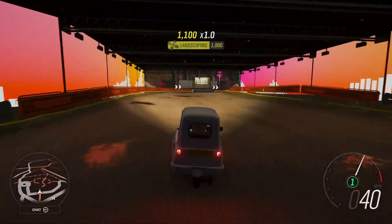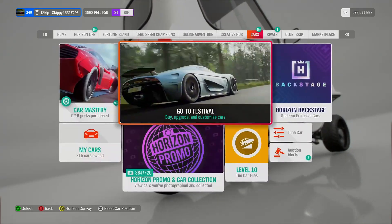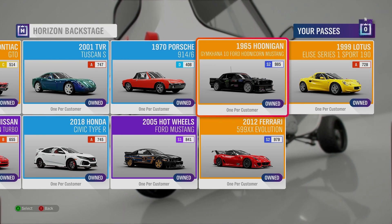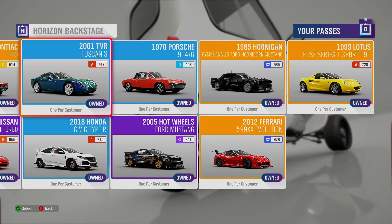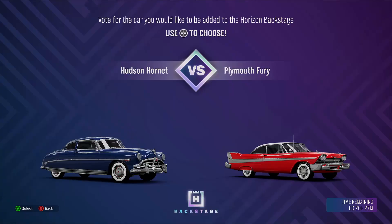Let's go take a look at the Horizon Backstage. Horizon 4's newest feature can be accessed through the free roam map, or through the pause menu under the Cars tab. The cars currently available are the Lotus Elise 190, the Hoonigan Gymkhana 10 Ford Mustang, the Ferrari 599XX Evo, the Hot Wheels Ford Mustang, the Porsche 917-6, the TBR Tuscan S, the Honda Civic Type R 2018, the Nissan Fairlady Z or 300ZX, and the recently added 1965 Pontiac GTO. This week's vote is the Hudson Hornet against the Plymouth Fury — let me know in the comments. I'm leaning towards the Hudson Hornet. I think they're both just as rare as each other, seen once or twice each in the festival playlist.